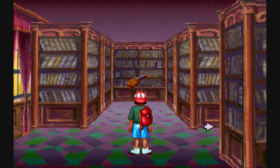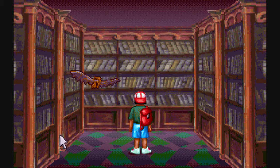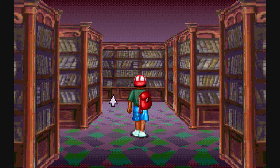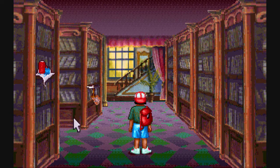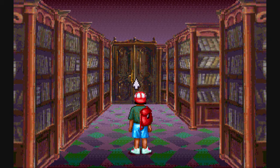Oh, music — I like music. Let's see if we can get out of here. No, that's not it. Is this it? I think this might be it — is this the exit? This is the exit.